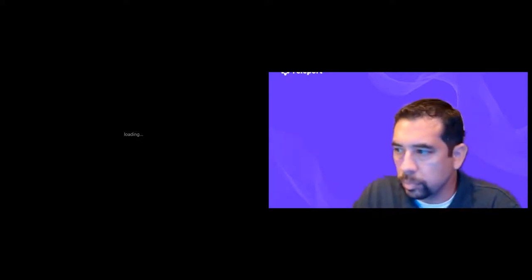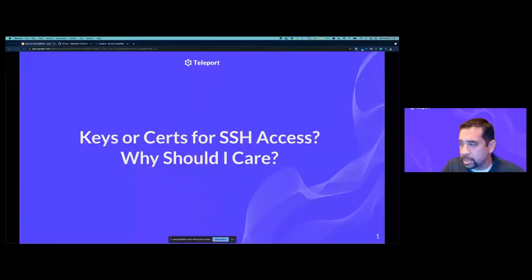I'm pleased to introduce Alan Valancourt, a sales engineer with Teleport. Alan, I'm going to turn my camera and microphone off and let you take it away. Thank you very much, Sharon, and DevOps.com for having us. My name is Alan Valancourt and I am a sales engineer with Teleport. Today we're going to talk about keys or certs for SSH access and why should I care.